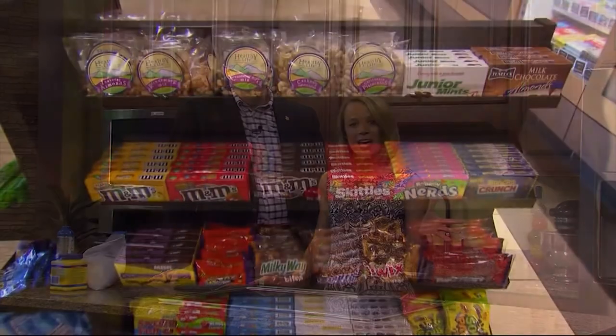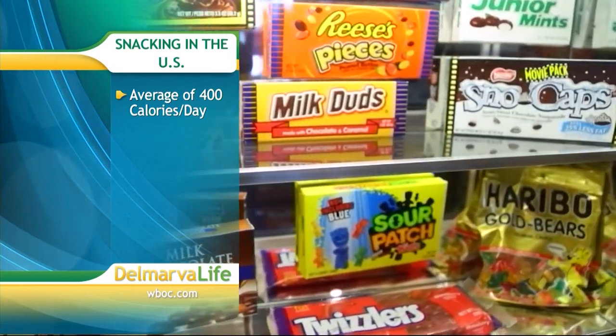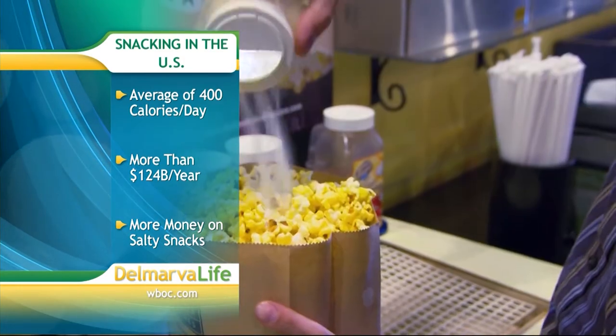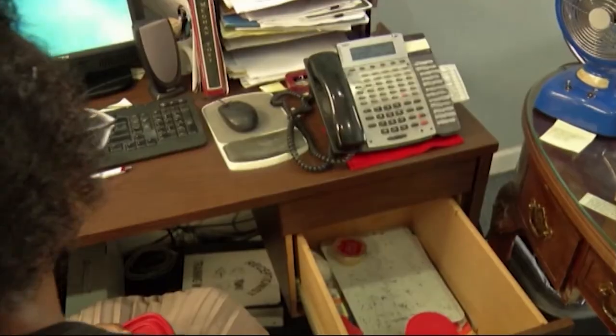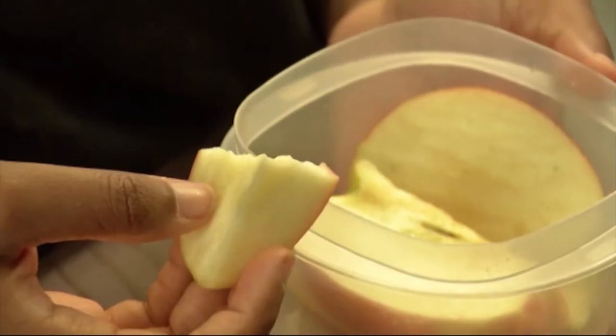Fruits can be a great snack if you're craving something a little sweet, while still providing nutrients. But studies show many of us are choosing not-so-healthy snacks. A recent USDA survey shows snacking now accounts for at least 400 extra calories each day, and Americans are spending more than 124 billion dollars on snack items each year. Salty snacks are winning over sweet ones. Here are ways to be healthier between meals: keep snacks nearby in your purse or at the office, since blood sugar dips three to five hours after eating. Small frequent snacking helps normalize blood sugar and avoid weight gain.